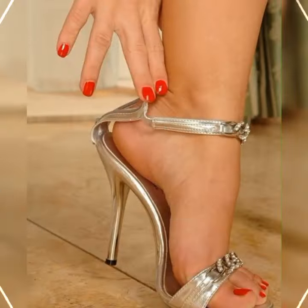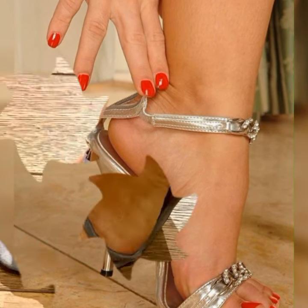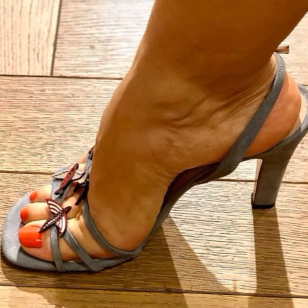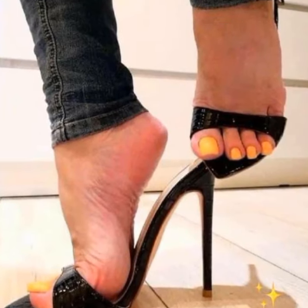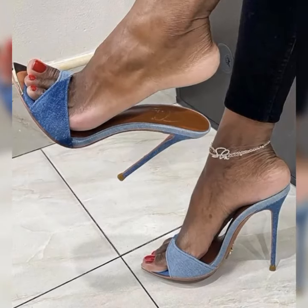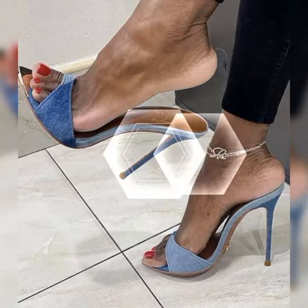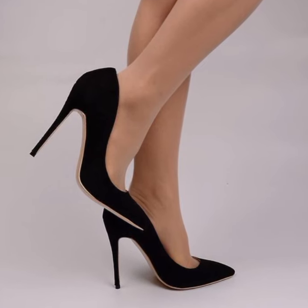Comfort is always a consideration when it comes to high heels, and stiletto high heel sandals are no exception. Many brands now incorporate cushioned insoles and supportive features to ensure that you can strut your stuff with ease.